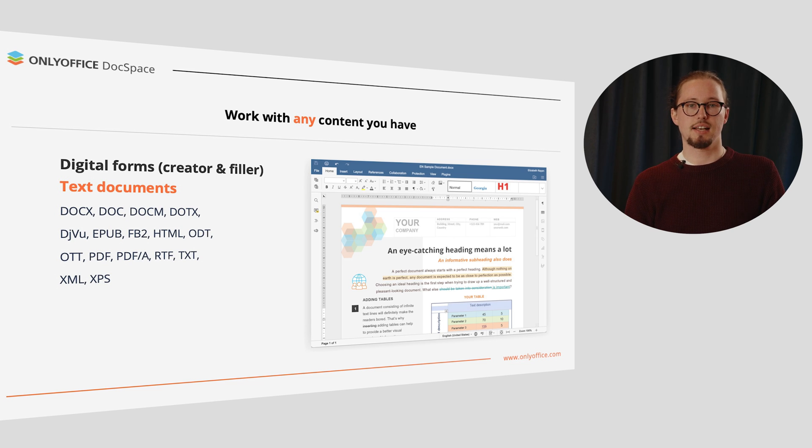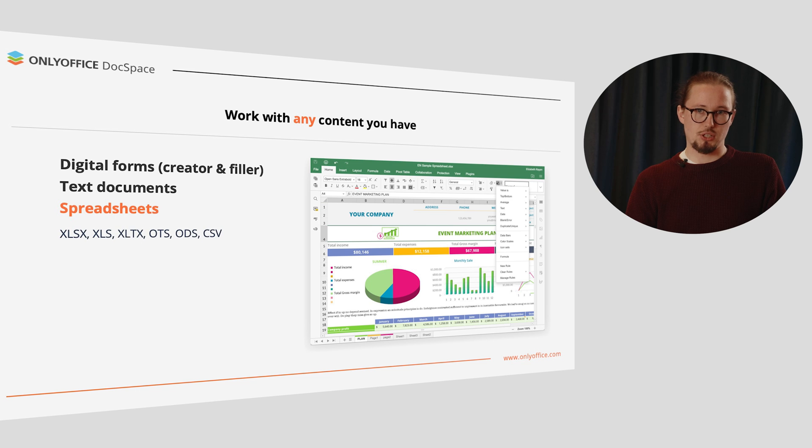Along with DOCX, XLSX, and PPTX, you can also work with HTML, ODT, RTF, TXT, and more. In Spreadsheets, you are able to ease and automate your calculations, choosing amongst over 400 available functions and formulas.